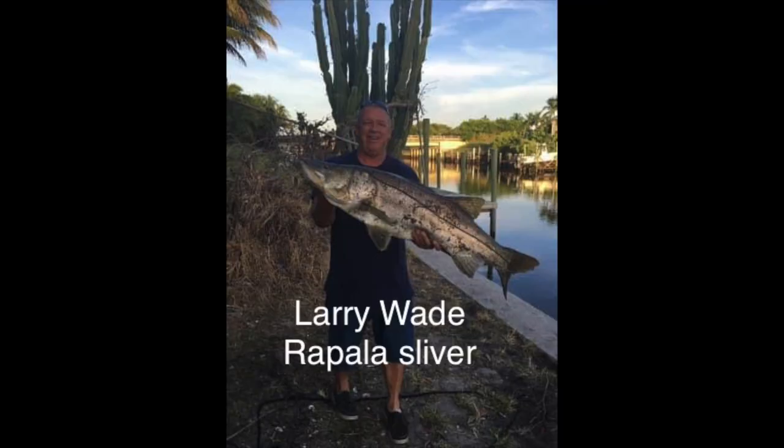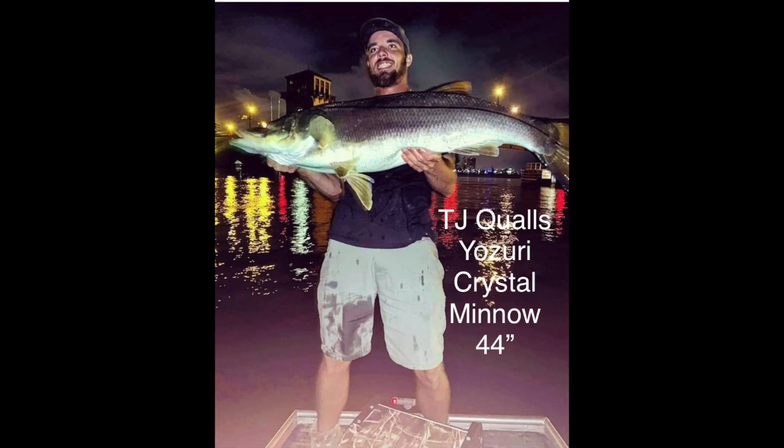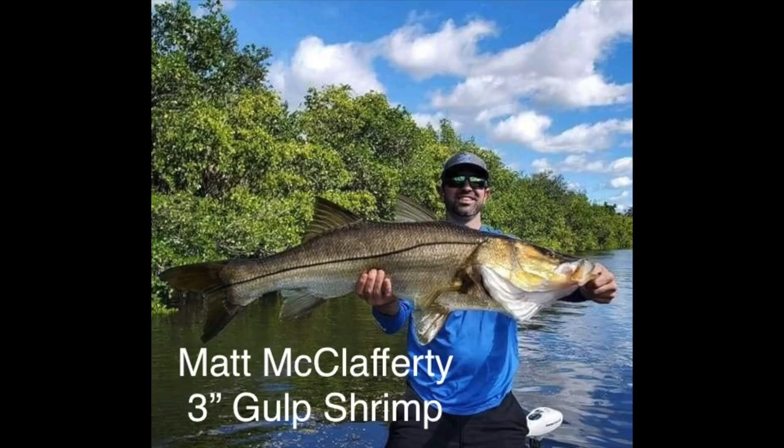Larry caught this one on a Rapala Sliver. Pete caught this one on a Zero Spook years ago. TJ caught this one on a Yozuri Crystal Minnow. Jonathan caught this one on a live mullet.